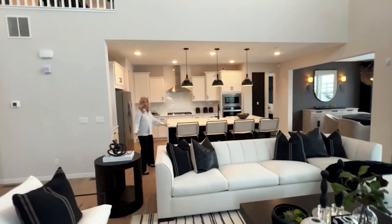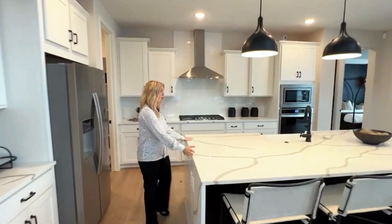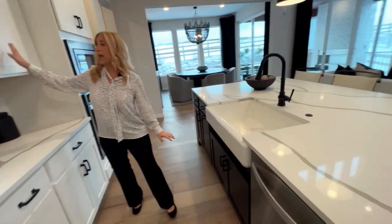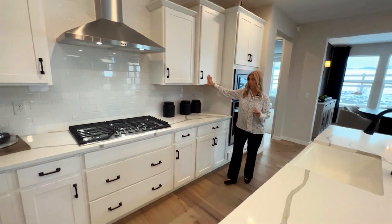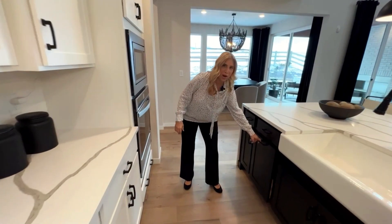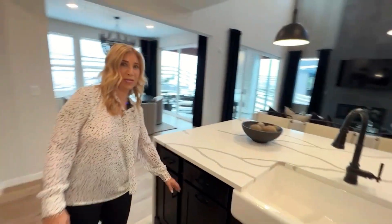Right next to it is the gorgeous kitchen with the quartz countertops that have the waterfall. You have your farmhouse sink, really nice cabinetry with different colored cabinets, your five-burner gas stove, and over here the hidden trash cans, which is really nice.